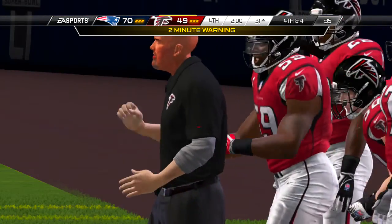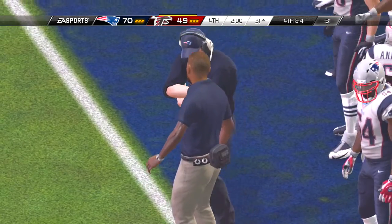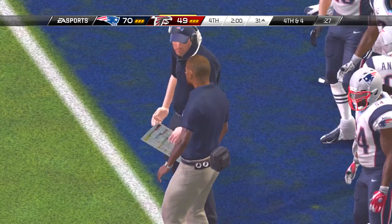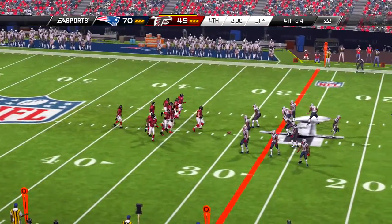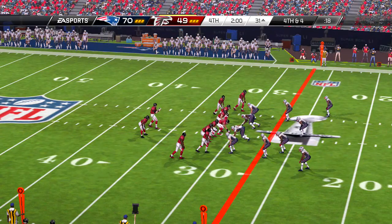Some extra help in the defensive secondary as they drop into the dime. They're going to try to toss it again on first down. Felt the pressure and fired it off target. Whether they deserve credit or not, the defense is going to take credit for that incompletion — it always feels good when you slow down an offense.